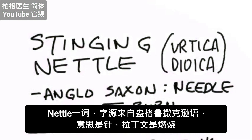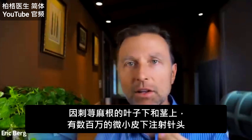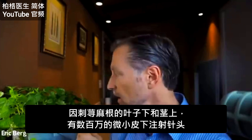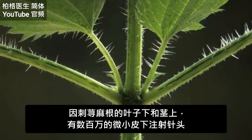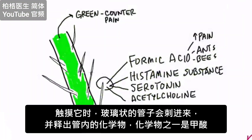The word nettle comes from the derivation Anglo-Saxon, which means needle, and the Latin word meaning to burn, because these have millions of tiny little hypodermic needles on the undersides of the leaves and on the stems that when you touch it, inject a little glass-like tube and break off a shaft of chemicals.